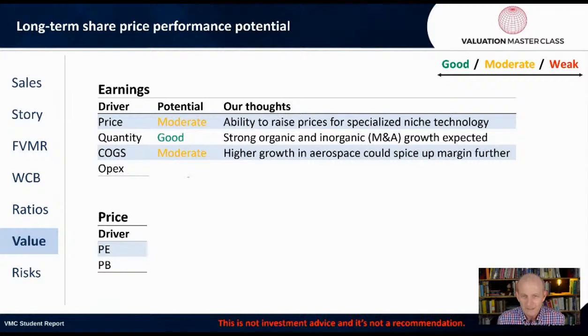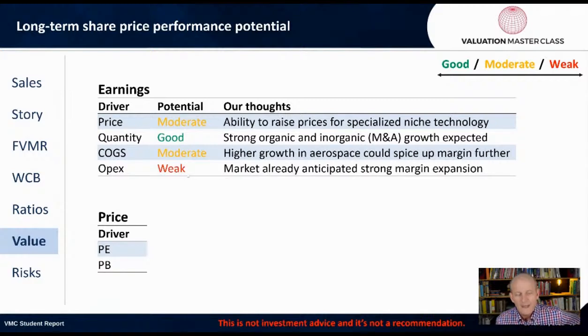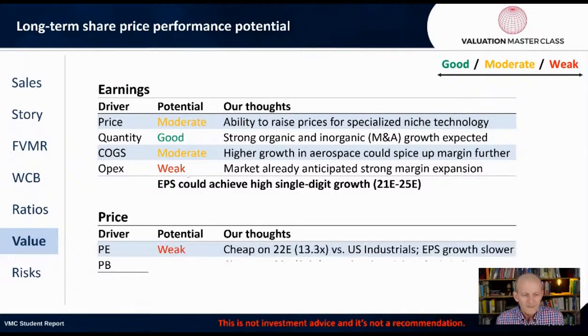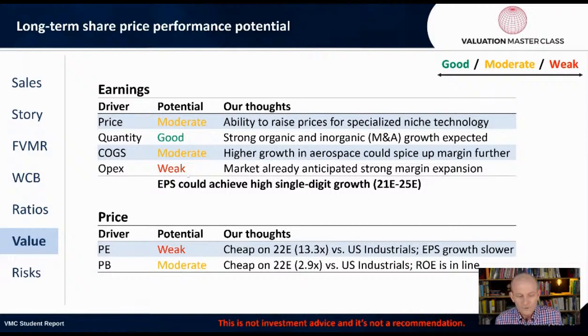The cost of goods sold has moderate potential. Higher growth in aerospace could spice up the margin further. OPEX shows weak potential for earnings growth. The market is already anticipating a strong margin expansion, so EPS could achieve high single-digit growth from 2021 through to 2025. The potential in relation to the PE looks weak — although it's cheap on a PE basis at about 13 times, EPS growth is slower than the industry average. On a price-to-book basis of 2.9 times versus roughly 5 times for the industry, there is some potential. The share price seems fair based on its multiples.